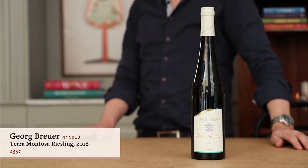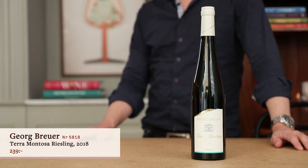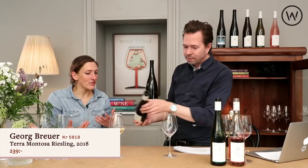Terramontosa 2018 is an interesting wine because it's actually a blend of several different single vineyards. It's a blend of the top vineyard sites but it's a pure Riesling — not a blend of different grapes. The winery has 40 hectares of vineyards spread across about 170 different plots, so it's a lot of tiny pieces.